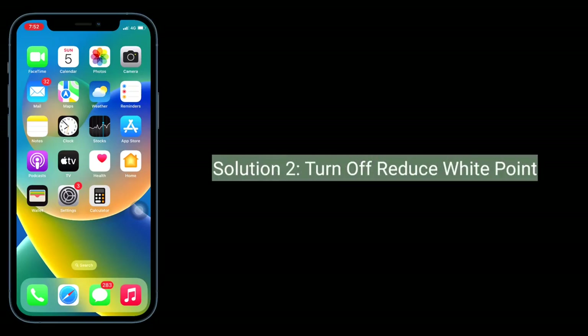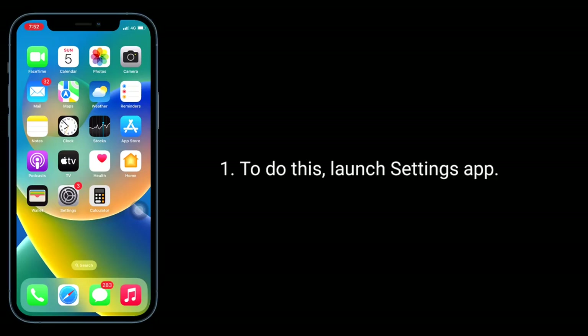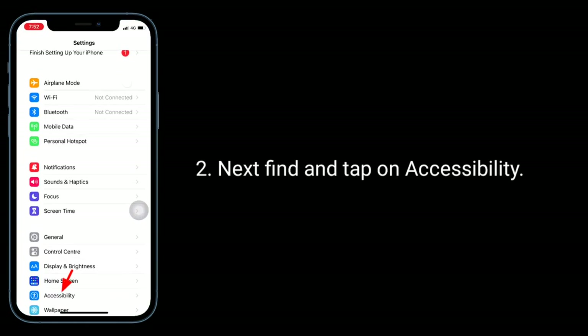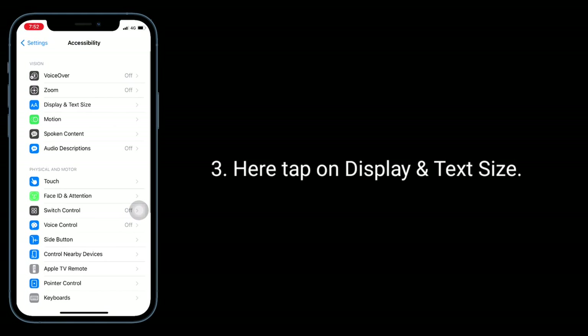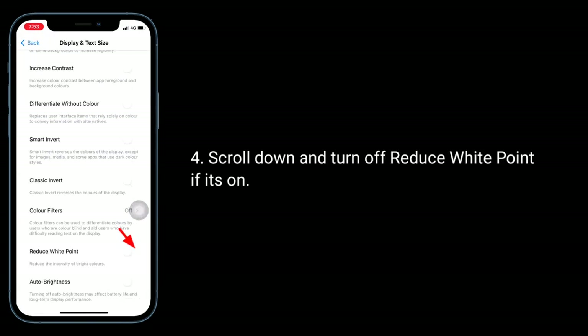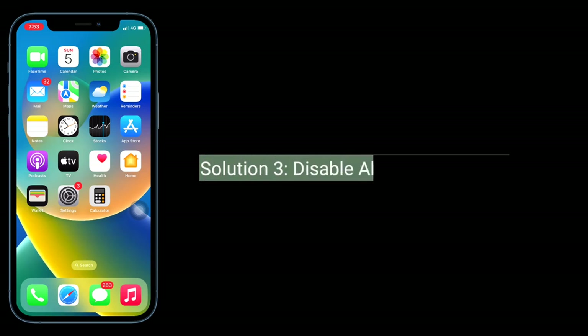The second solution is to turn off Reduce White Point. To do this, launch the Settings app, then find and tap on Accessibility. Here, tap on Display and Text Size, scroll down, and turn off Reduce White Point if it's on.